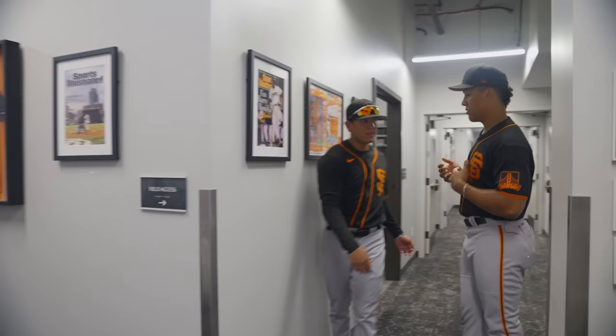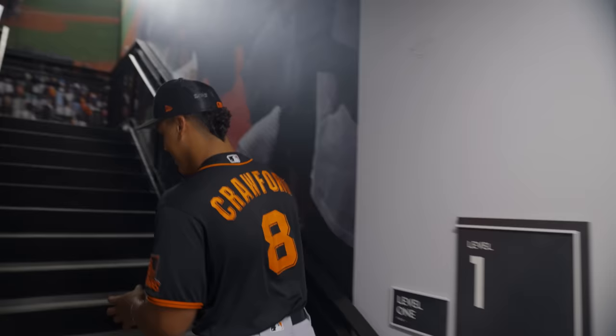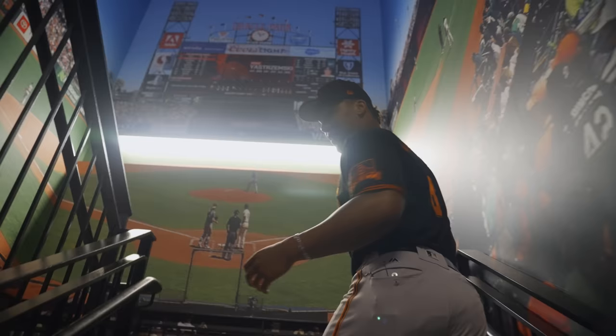We've got the video room — those guys hook it up for us. All the angles I mentioned, they have it all laid out with links to everything you need. They make it super simple for us. The technology they have and how smart those guys are to do what they do — it's really cool.